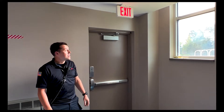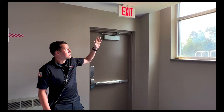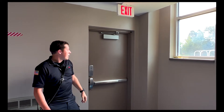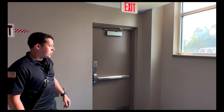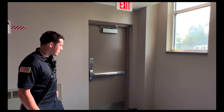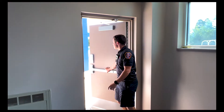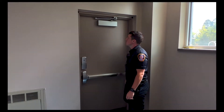I want to talk about means of egress and exit lighting. You want to make sure your exit signs are illuminated, and when the power goes out, they need to stay illuminated for 90 minutes. You want to make sure your means of egress is always clear with no obstructions on the way to the door and on the other side. The door should open easily without excessive force.